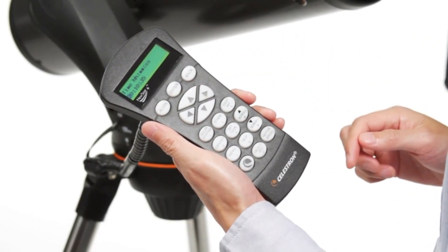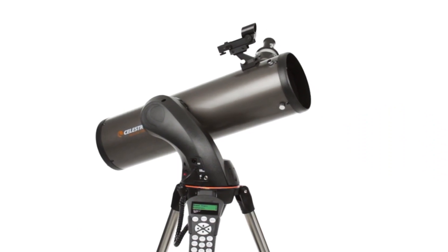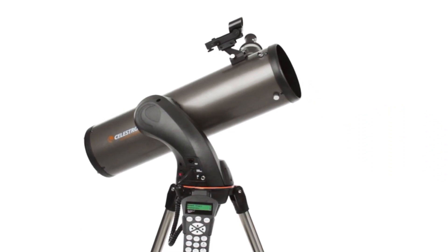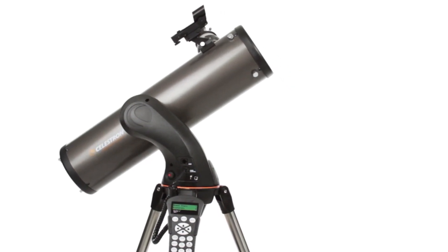Compact and portable — the ideal telescope for adults and kids to use together. The NexStar 130 SLT is compact, lightweight, and portable. It's easy to transport just about anywhere: your favorite campsite, a dark sky observing site, or simply the backyard.